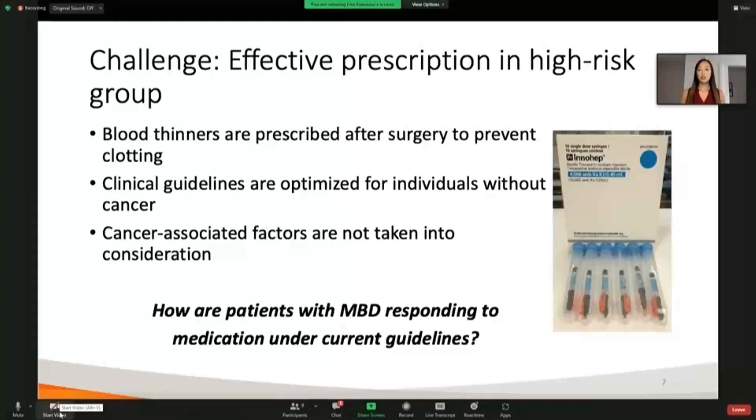In the context of orthopedic surgery, this can be a very difficult problem to manage because we know that patients are at very high risk of developing blood clots after surgery. But the current thromboprophylaxis guidelines that orthopedic surgeons are using to prescribe medications to prevent blood clots were actually developed on patients who had orthopedic surgery but who did not have cancer. So unfortunately, these cancer-associated risk factors are not being taken into consideration when applied to this population.